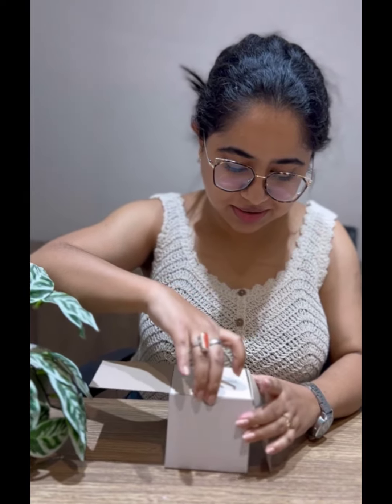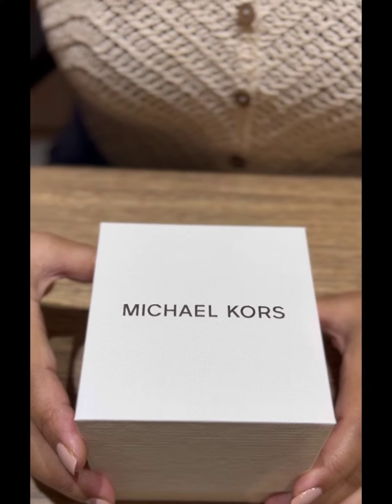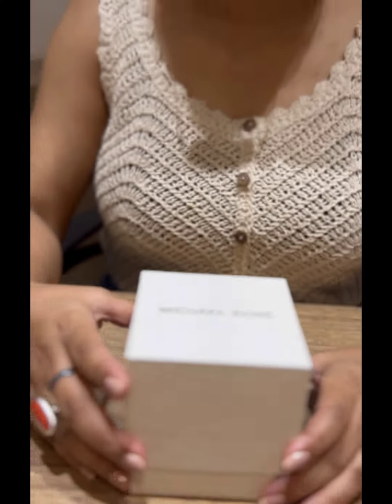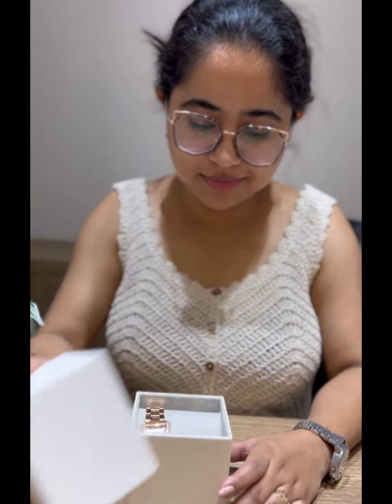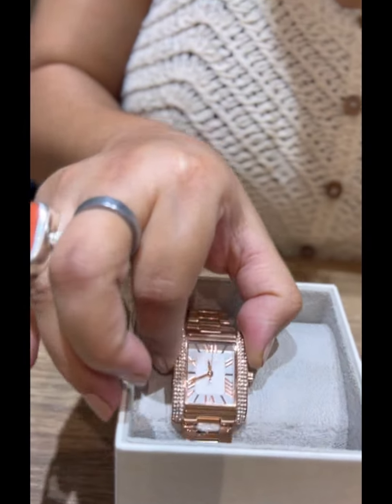So, first of all, you can see the smile on my face. Let's take a quick look at this. Amazing!